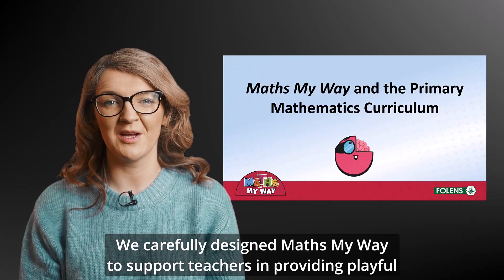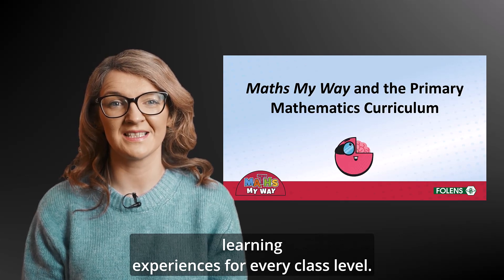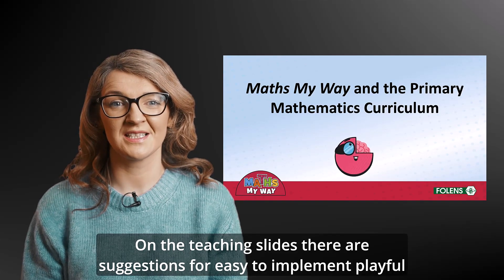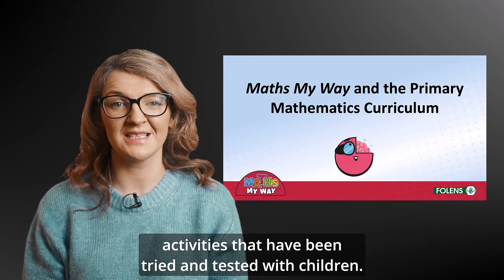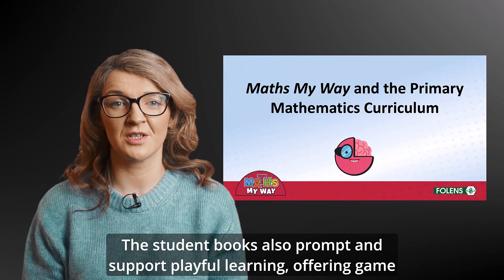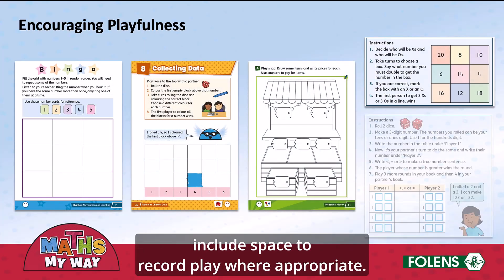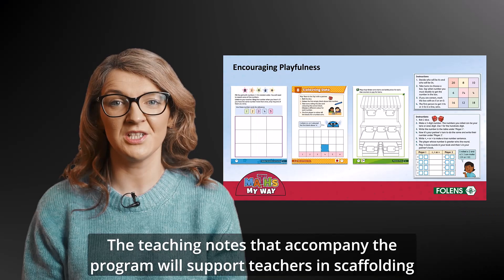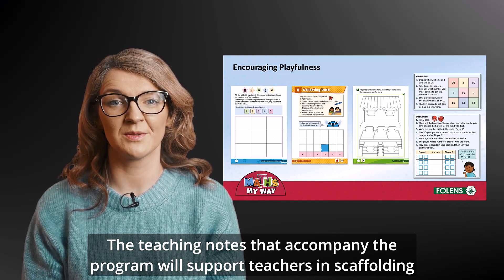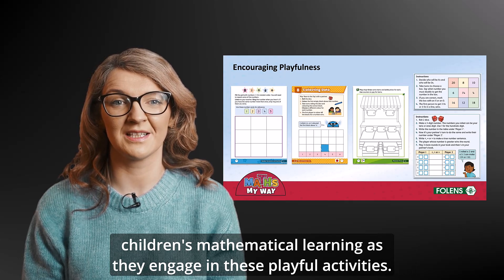We carefully designed MathsMyWay to support teachers in providing playful learning experiences for every class level. On the teaching slides there are suggestions for easy to implement playful activities that have been tried and tested with children. The student books also prompt and support playful learning, offering game suggestions, providing game boards, and including space to record play where appropriate. The teaching notes that accompany the program will support teachers in scaffolding children's mathematical learning as they engage in these playful activities.